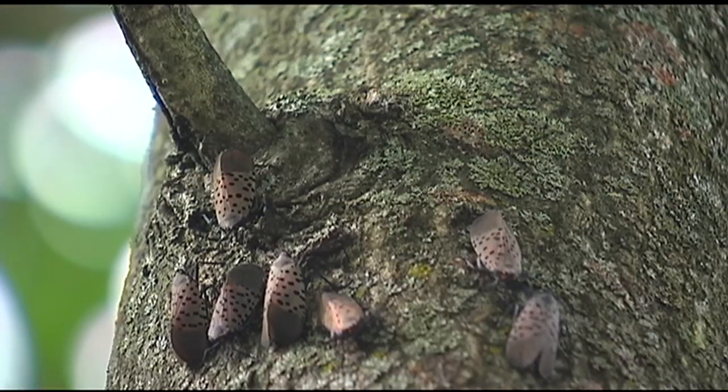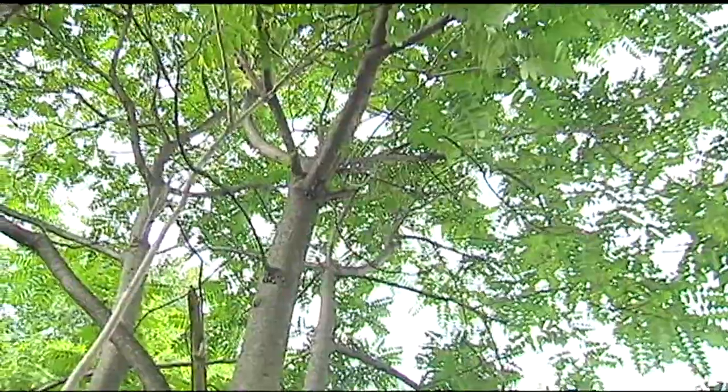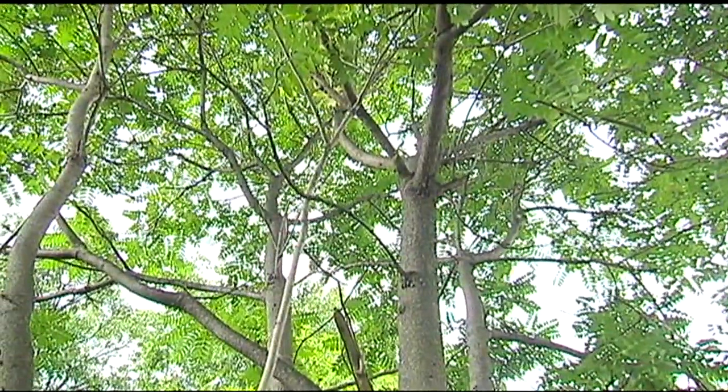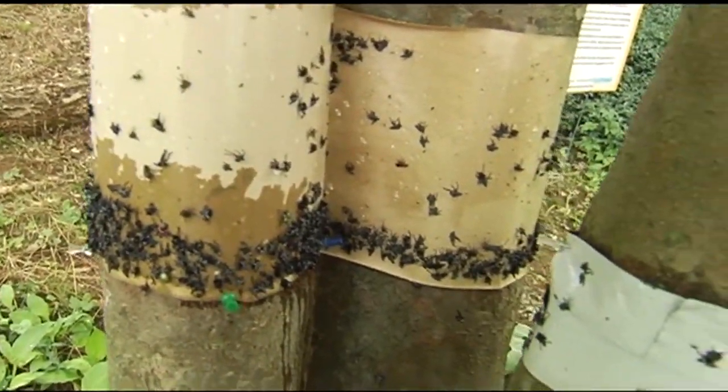It's one of the most effective methods researchers say to use in extreme infestations, mostly on the tree of heaven known to thrive in Pennsylvania. Dr. Tipping suggests not using the insecticides on trees you may eat from. He says sticky panels work well in those cases.